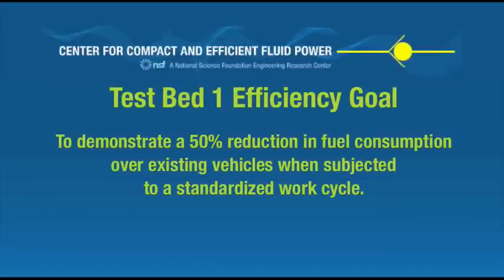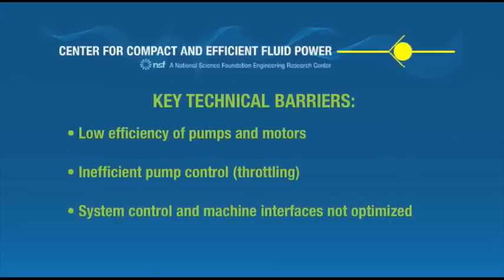The efficiency goal of Testbed 1 is to demonstrate a 50% reduction in fuel consumption over existing vehicles when subjected to a standardized work cycle. To accomplish this, fluid power technology must overcome the technical barriers of inefficient pumps and motors, inefficient pump control, and a lack of optimized system controls and machine interfaces.